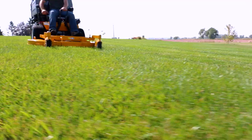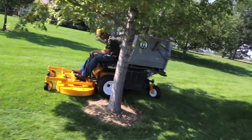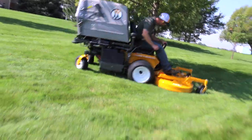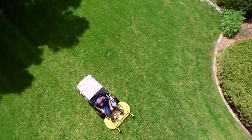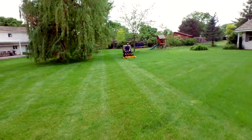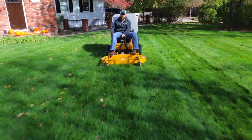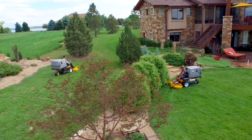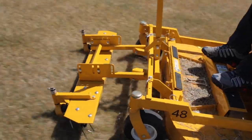Not only does the Model D deliver a beautiful cut, but it does so with impressive productivity. With its powerful engine, dual-independent drive transmissions, precision steering and handling, balance and agility, the Model D can be substantially more productive than its competition in most applications. When you introduce a Model D to your mowing fleet, you win back precious time on every job.